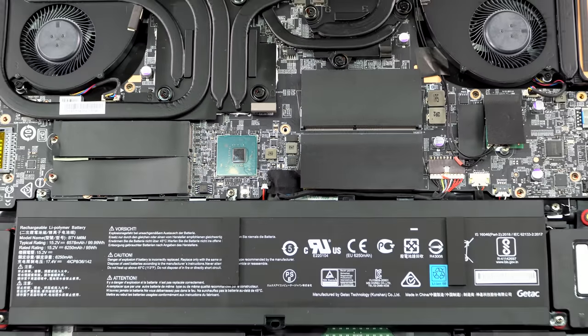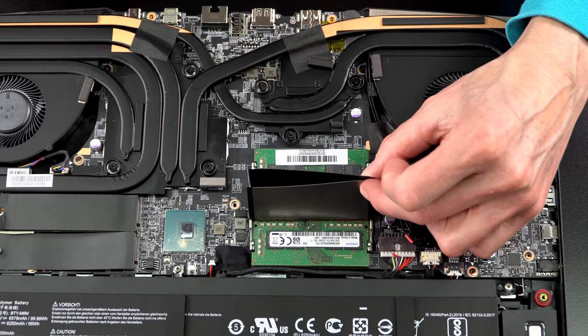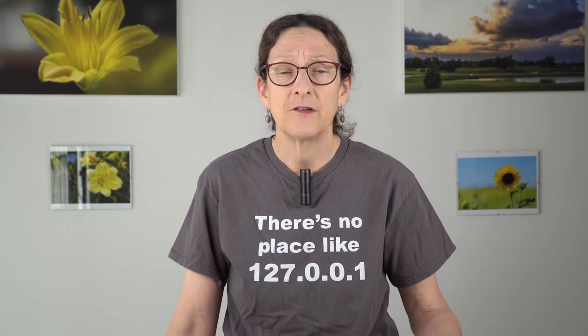The machine has two RAM slots; you can get 16 or 32 gigabytes of DDR4 3200MHz RAM from the factory, and you can upgrade it to 64 gigabytes yourself. There are also two M.2 SSD slots compatible with SATA and NVMe, and ours has a fast NVMe boot SSD.